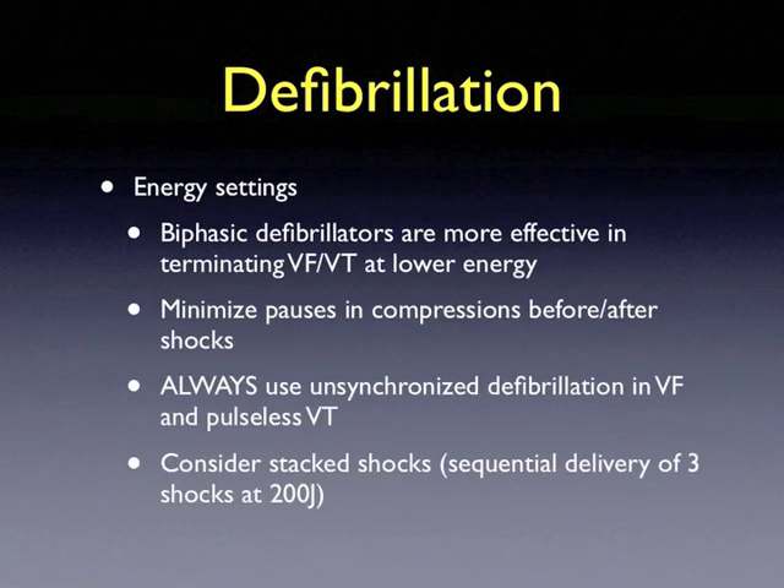Biphasic defibrillators are more effective in terminating ventricular fibrillation and ventricular tachycardia at a lower energy setting. Be sure to minimize pauses in compressions before and after each shock. Always use the unsynchronized defibrillation setting in both ventricular fibrillation and pulseless ventricular tachycardia, and consider stacked shocks — a sequential delivery of three shocks at 200 joules — to maximize the possibility of rhythm conversion.